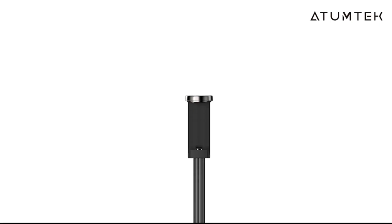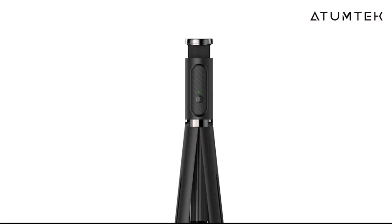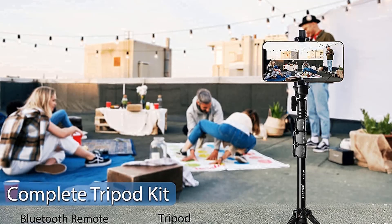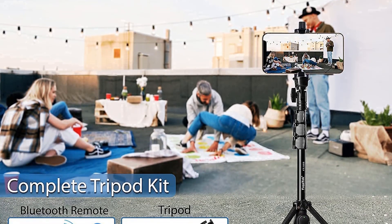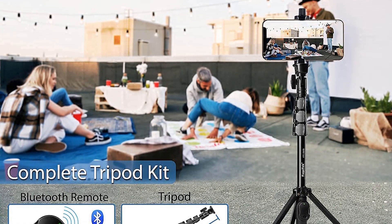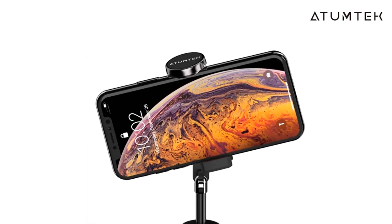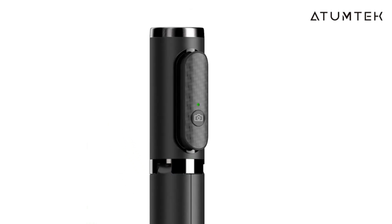Thanks to the removable Bluetooth remote, this assists you to operate it conveniently. If we talk about the tripod, you can place it anywhere irrespective of the surface type because the non-skid property of the tripod will keep itself attached. Moreover, it is safe, reliable, lightweight, and easy to carry — a product that you can take with you anywhere you go.